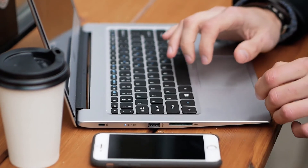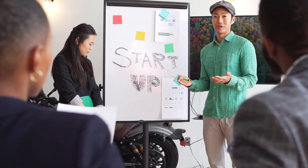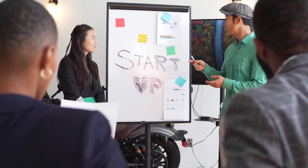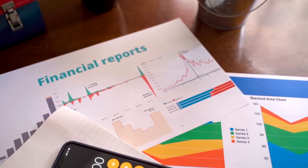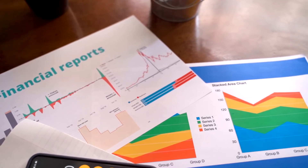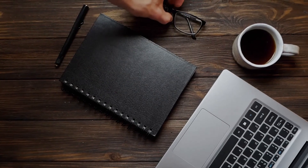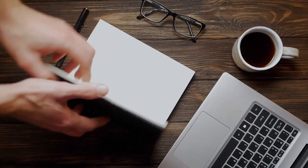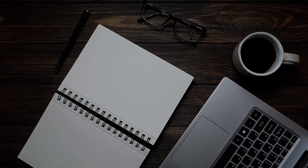At PricePrediction.net, we predict future Phantom price forecasts by applying deep artificial intelligence-assisted technical analysis on the past price data of Phantom. We collect maximum historical data for the FTM coin, which includes multiple parameters like past price, Phantom market cap, Phantom volume, and a few more. If you are looking to invest in digital cryptocurrencies and want good returns on your investments, see our price forecast below.